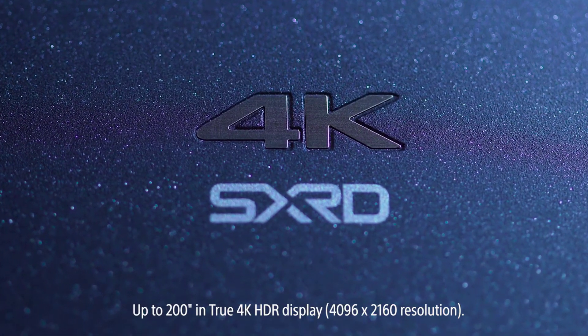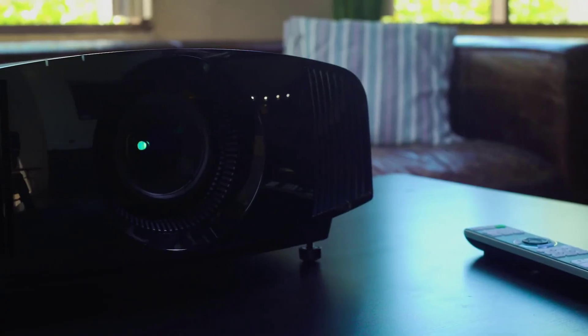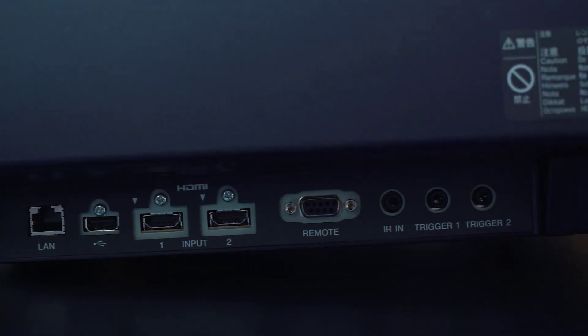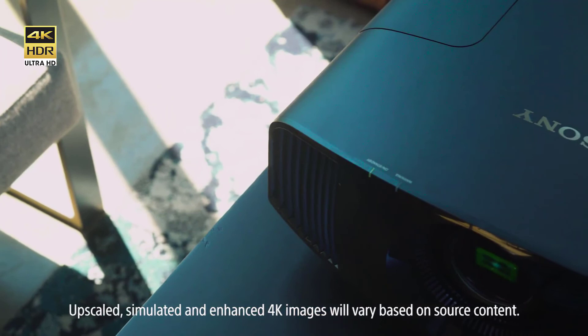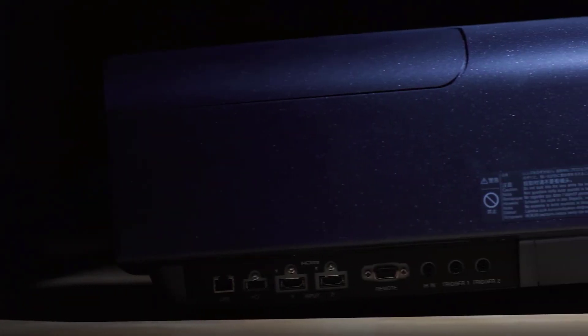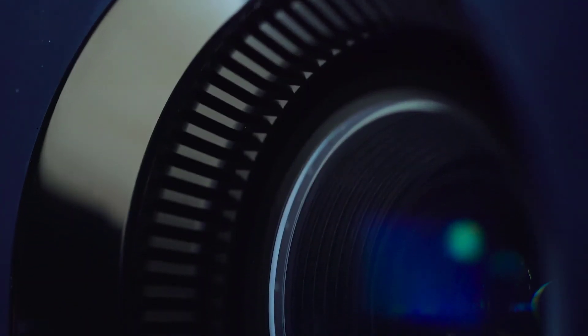The projector offers only 1,500 ANSI lumens of brightness, so the picture isn't designed for daylight viewing, but it does offer excellent black levels and contrast in darker rooms, especially with the expanded HDR color gamut. If you're after full cinema quality but don't want to spend the $25,000 it costs to buy a top-of-the-line model like Sony's VPL-VW885ES, you're going to want to take a serious look at this model, which combines great picture with a tolerable price point for the average home theater enthusiast.